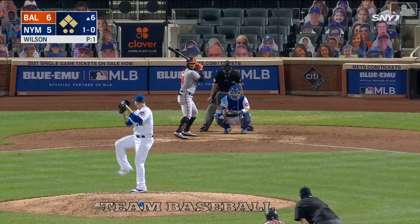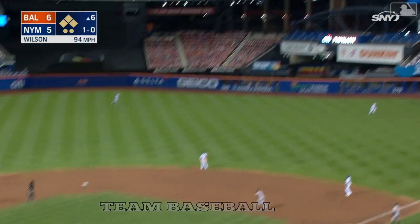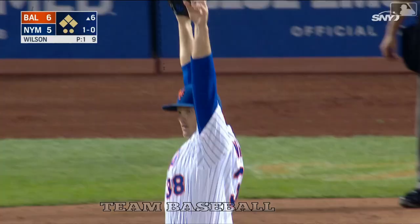He drives one out to right field, chasing Conforto back to the warning track — over his head and he made the catch! Oh my god, oh wow!